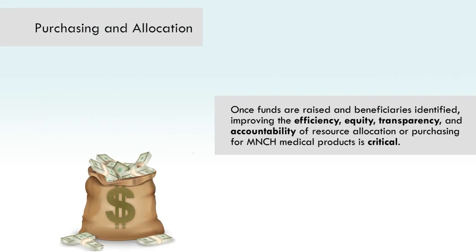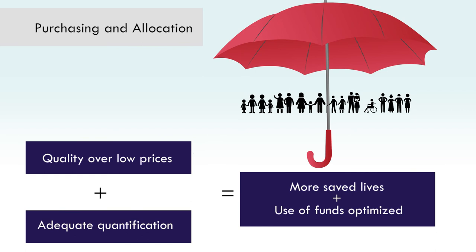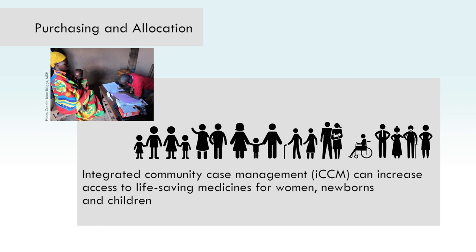Once funds are raised and beneficiaries identified, improving the efficiency, equity, transparency, and accountability of resource allocation or purchasing of MNCH medical products is critical. More lives can be saved and use of funds optimized if quality is prioritized over low prices during procurement and if adequate quantification practices are established. Allocation of funds for community-based health platforms and services — for example, Integrated Community Case Management, or ICCM, and Maternal and Reproductive Health Services — can increase access to life-saving medicines for women, newborns, and children by bringing treatment into their communities. However, funds need to be allocated to allow for provision of the full package of medical products.